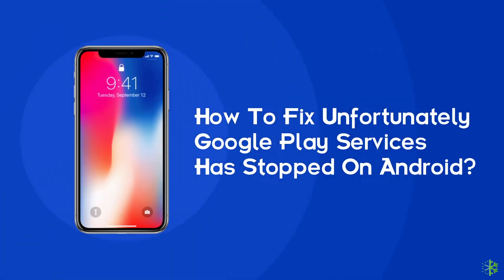Hello guys, welcome back to our channel Android Data Recovery. In this video, we are going to solve one of the most annoying issues — unfortunately, Google Play services has stopped. Many users have complained about this issue, so if you are facing the same problem, this video will surely help you in fixing it.